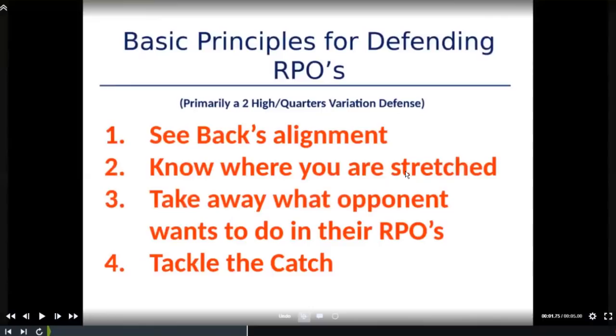Jumping right in on basic principles for RPO defense: we're primarily a two-high quarters variation defense, a one-gap system. This gives you a little background on what we do. The primary thing we teach our linebackers, safeties, and guys involved in defending RPOs — number one, you've got to be able to see the back's alignment. Ninety percent of the RPOs we get are going to be to the side of the back.